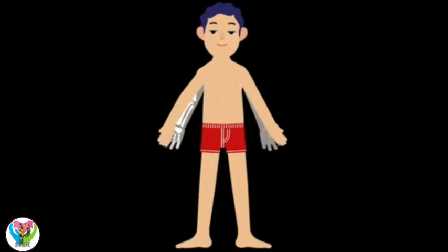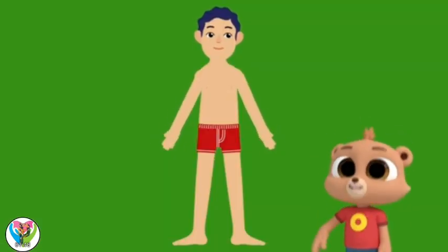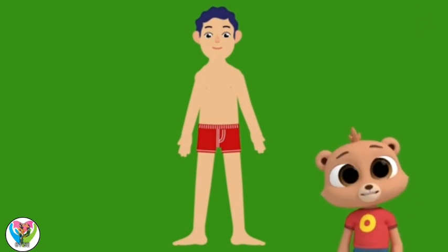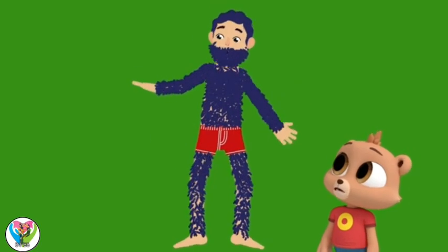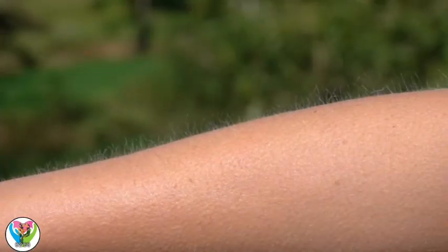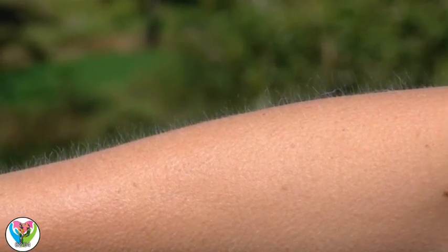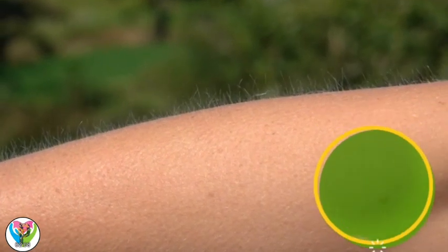Hair! We have hair almost everywhere! I'm a hairy bear — I have hair all over my body. But look closely and you can see we humans have hair on our arms, legs, and almost everywhere. And the hair we have comes in handy.